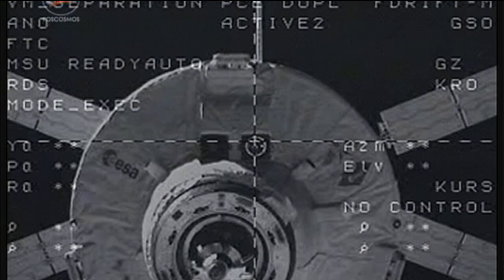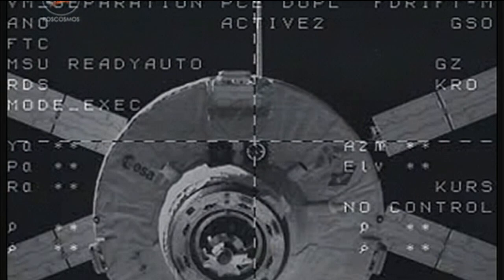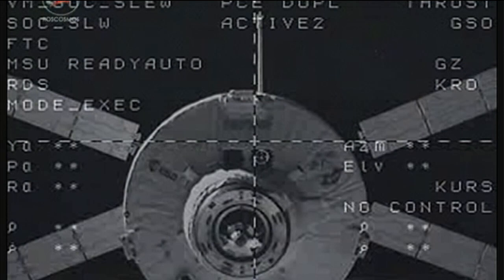The departure of ATV-4 ends four months linked to the complex and the delivery of more than seven tons of food, fuel and supplies for the station's residents. Undocking took place on Monday at 3:55 a.m. Central Time. That vehicle will be deorbited and burned up in the atmosphere on Saturday morning, ending its mission to the International Space Station.